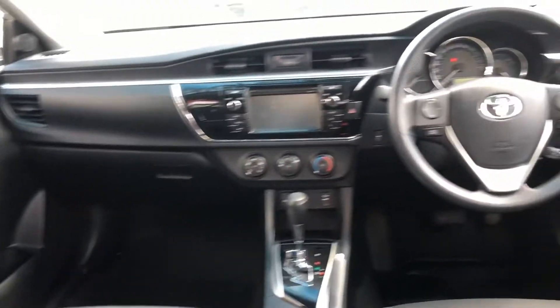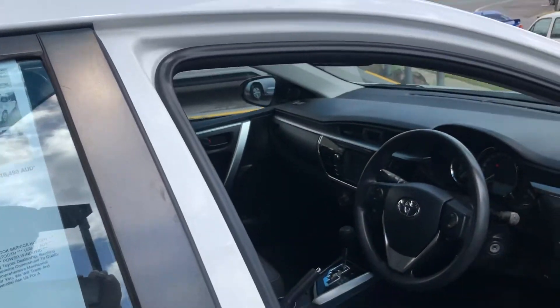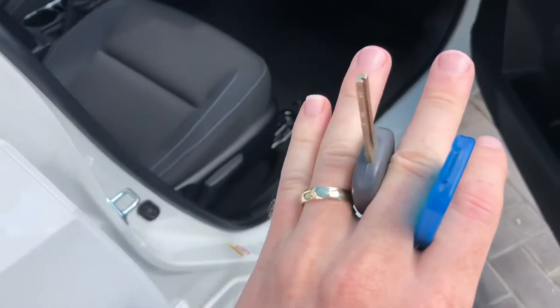The carpet is in excellent condition — just showing the front there as well, which we're about to hop into. We've got three keys — two remotes and one spare key.